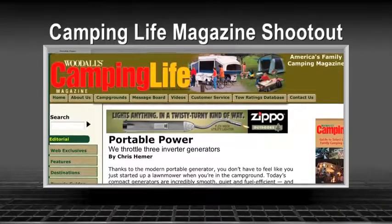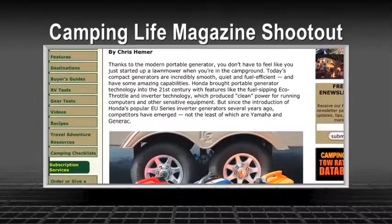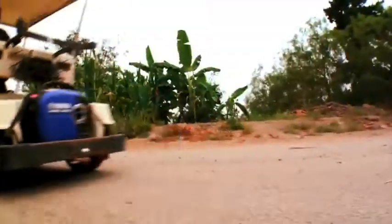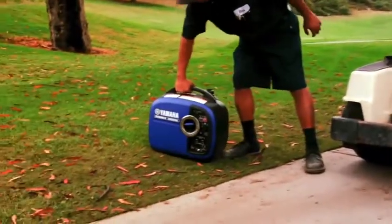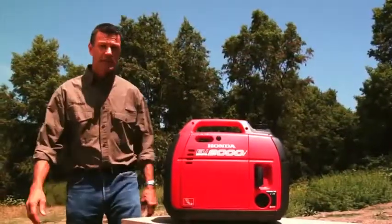Now let's say you're a true skeptic — someone who doesn't even trust the EPA to get it right. Camping Life magazine recently did a head-to-head shootout comparing three of the most popular 2,000-watt generators. You want to guess who came out on top? You can read the whole article online, but keep watching and we'll show just a few reasons why Yamaha was the clear winner over Generac and Honda.